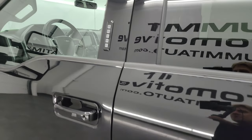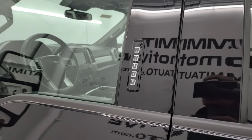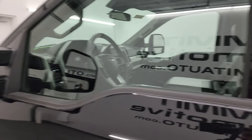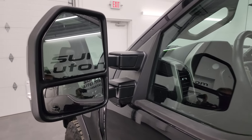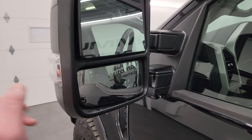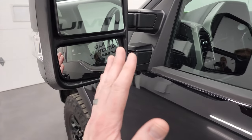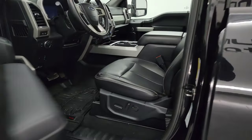This one does have the driver's side door code entry — we have the code for this truck. The mirrors feature blind spot monitoring, built-in directional signals, and 360 camera. These mirrors power telescope out and power fold in, and I'll show you that as well.